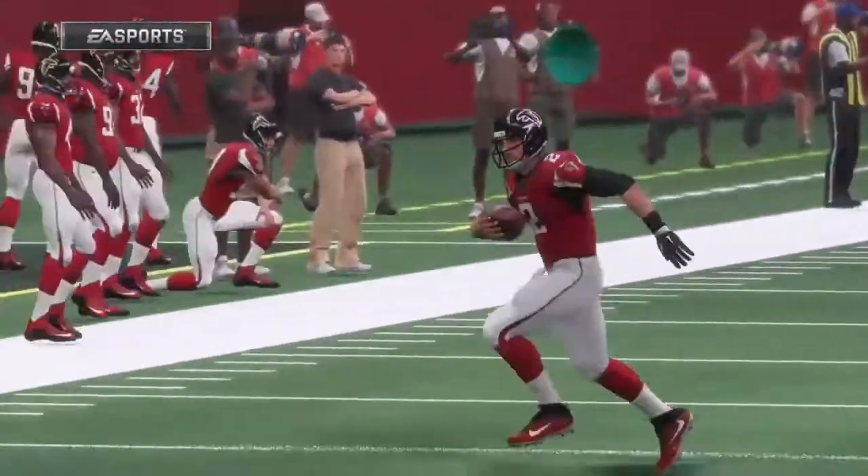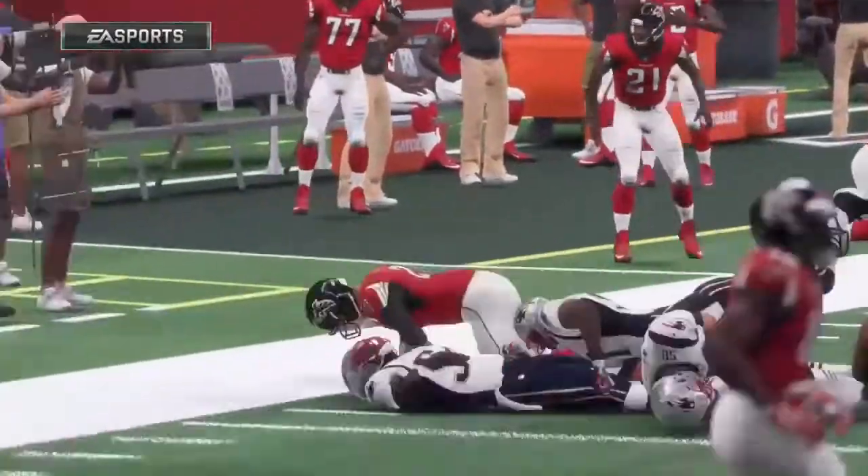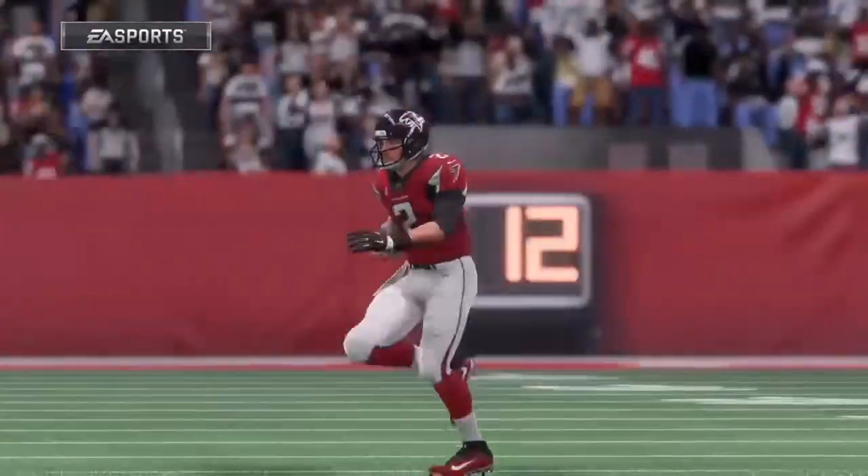He decides to escape out of there, and he doesn't pick up a first down, but he does gain additional yardage to set up a possible field goal attempt if they decide to go that route.